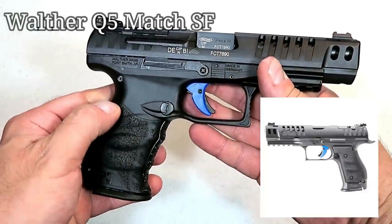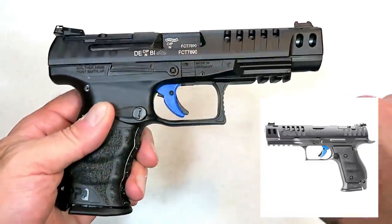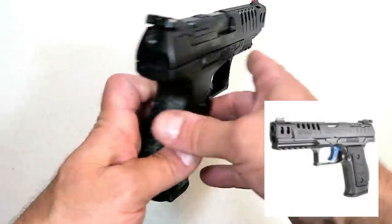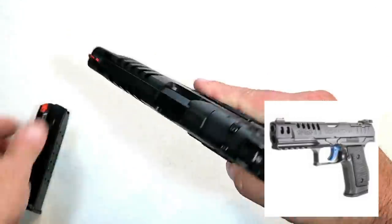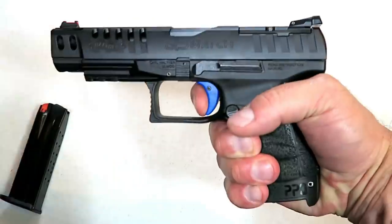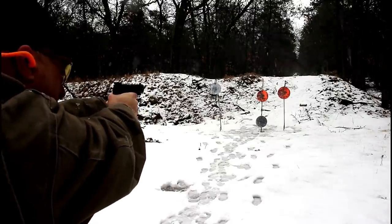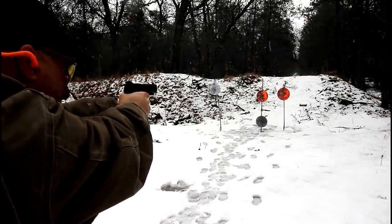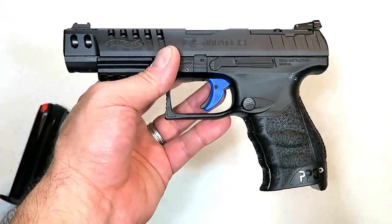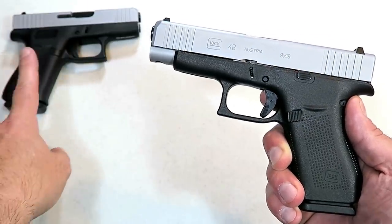I'm a huge fan of Walther handguns, especially the Q5 Match. For 2019, Walther created a steel-frame Q5 Match that is much heavier and thicker. It has an extended beavertail, a flared magwell, a full dust cover with a full Picatinny rail, and the same trigger and five-inch barrel as the polymer-frame Q5 Match. The trigger — branded blue — measures right at 5.6 pounds. I shoot this gun so incredibly well. It is optic-ready and I think the Q5 Match Steel Frame will be very attractive to the competition market as well as those wanting a precise, excellent-functioning handgun.